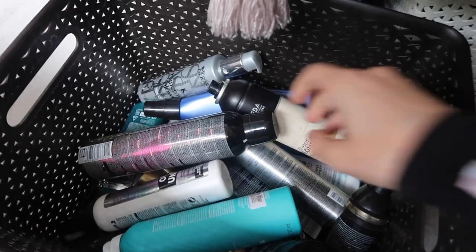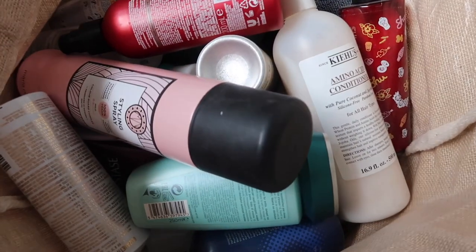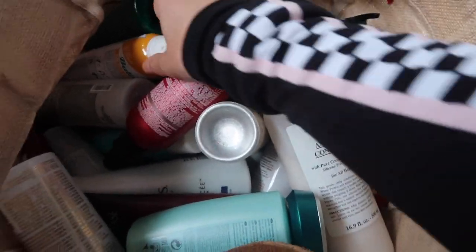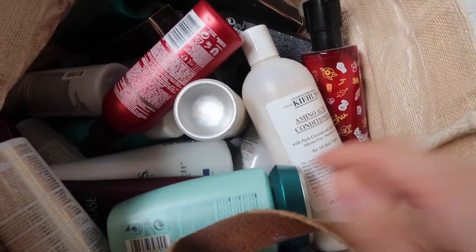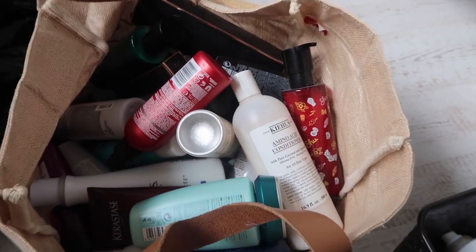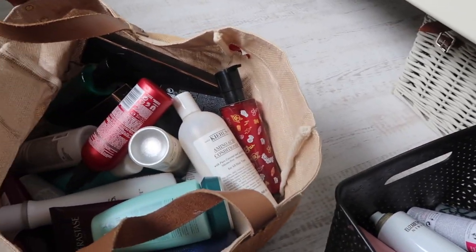Hair sprays and stuff in here, heat protection mist, and then in this one it's meant to be shampoos and lotions, but there's a styling spray in there so that didn't work out — dry shampoos. I'm trying to get these a bit more organized. I'd love to be able to fit it all in one, but that's not going to happen.